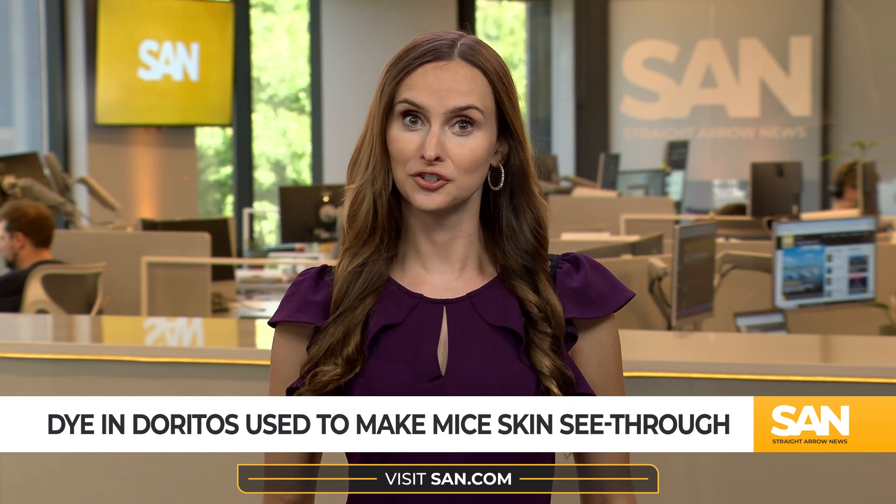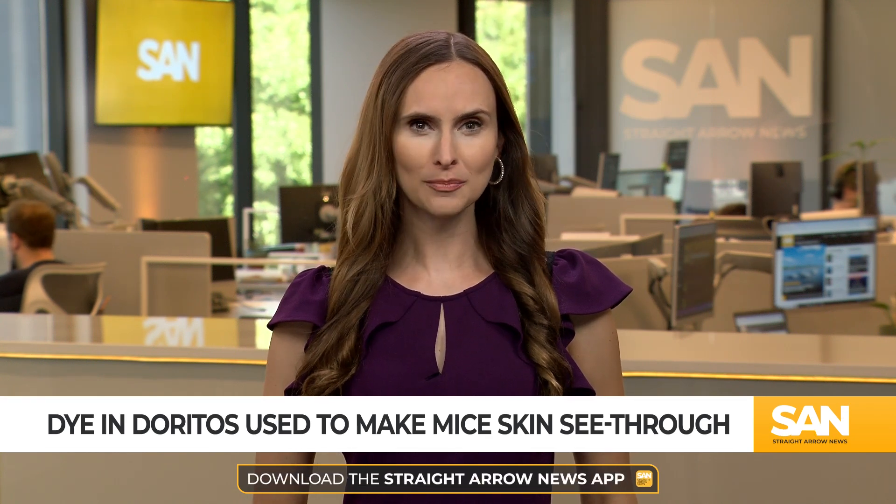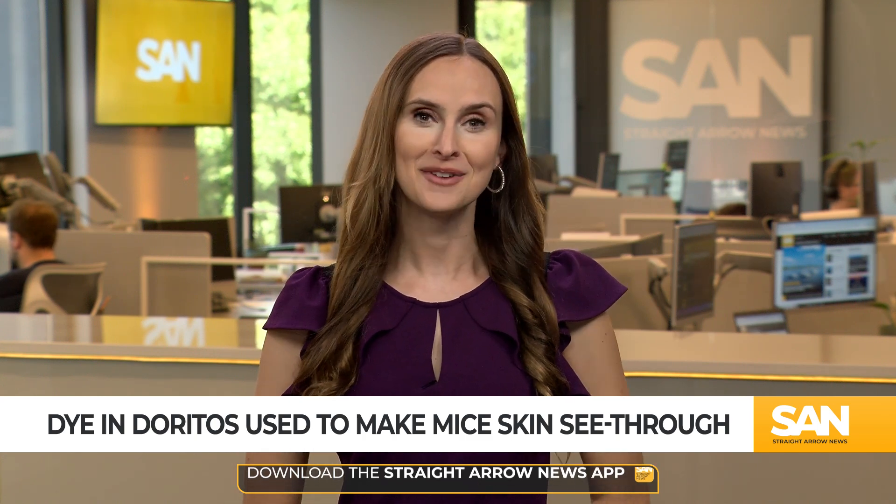I don't know what this says about our eating habits, but it turns out the dye that helps give Doritos their signature orange hue can also make mice see-through — see-through as in transparent, and no, I'm not kidding.